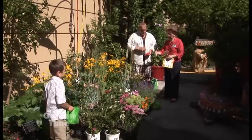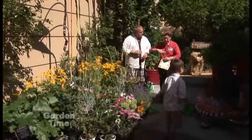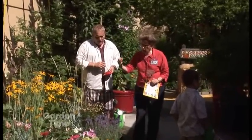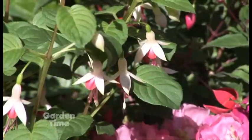We have two basic groups here: the ones that are going to attract butterflies that like this kind of landing pad of the sedum, and then the hummingbirds that like the tubular flowers of the fuchsia. And there really is a difference.